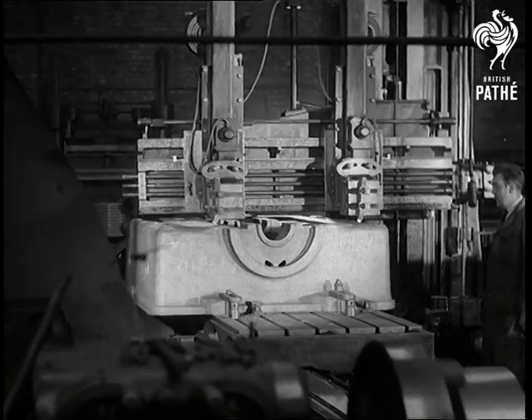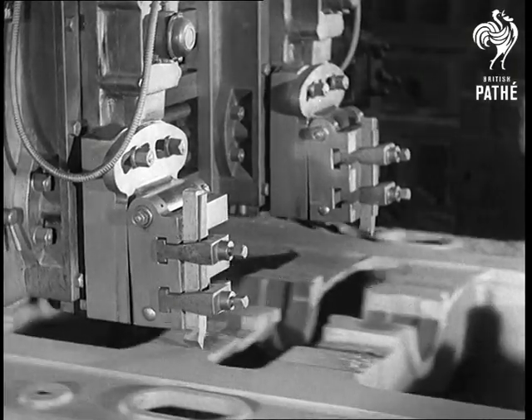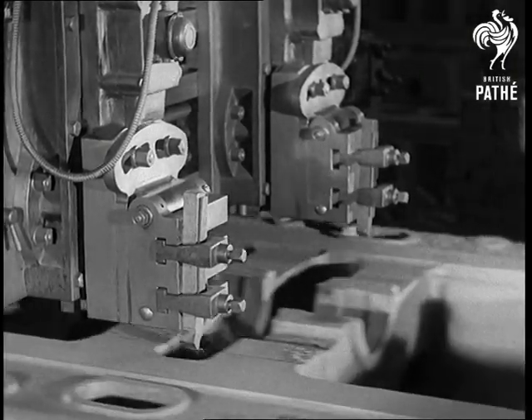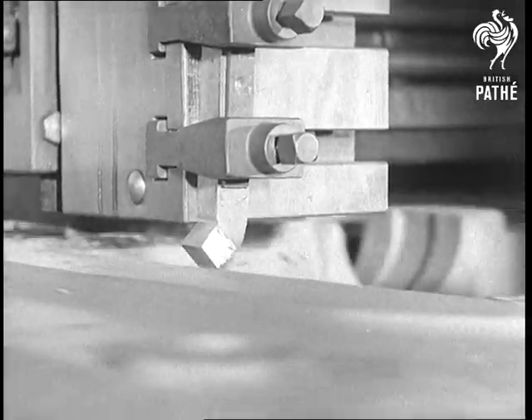Here is one of our castings being planed. Weighing three tonnes, it's the bottom half crankcase of a 1500 cubic foot compressor. The machine is all electric and, like most others in the factory, it uses tungsten carbide cutting tools.